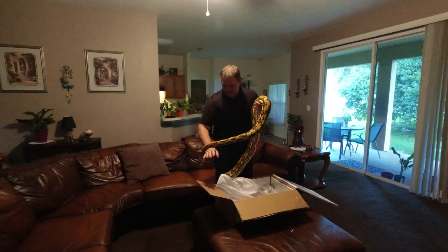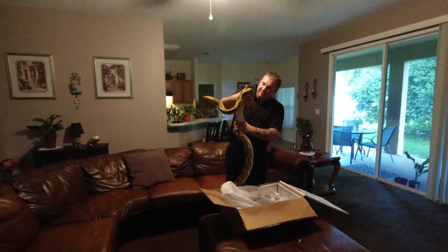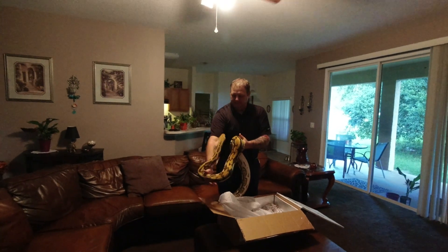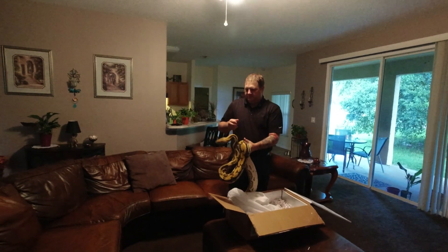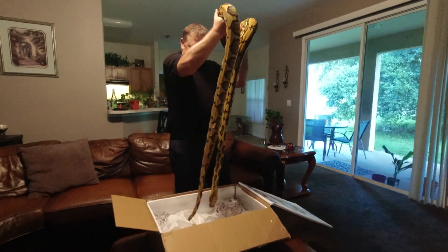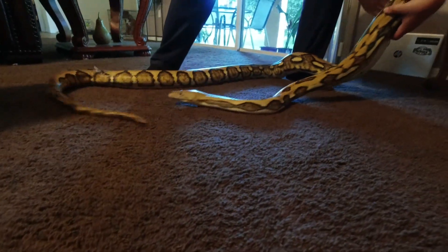Ooh. Beautiful. Oh, watch the fan there. Oh shit — let's get a close-up of the snake. She is beautiful.